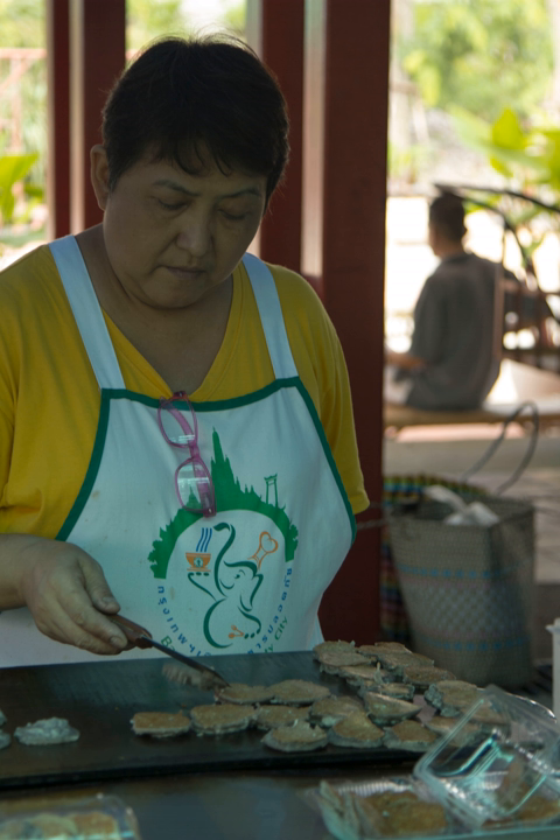Kanom Babin, or coconut cake, is one of Thailand's traditional desserts. There are two ideas about the history of Kanom Babin. The first idea is that Kanom Babin originated from Amphoe Tha Ruea, Ayutthaya province. During King Rama V's period, it was called Kanam Pabin and was made by Aunt Bin.